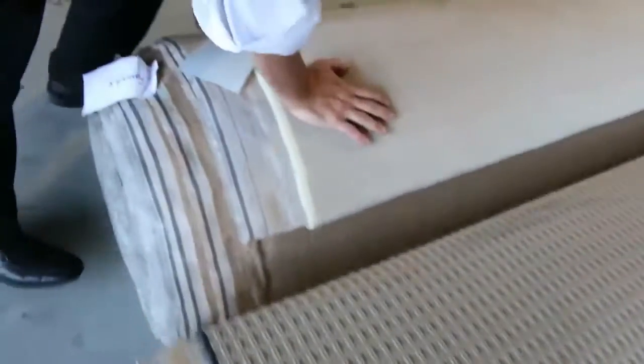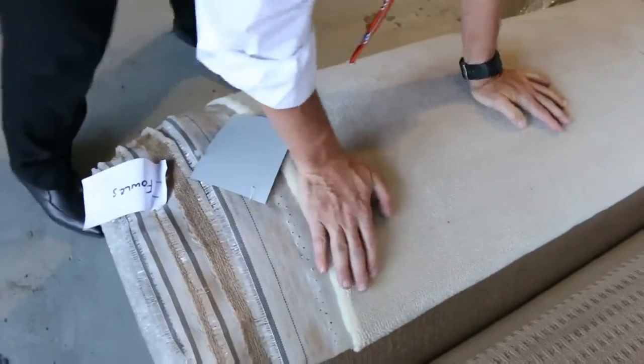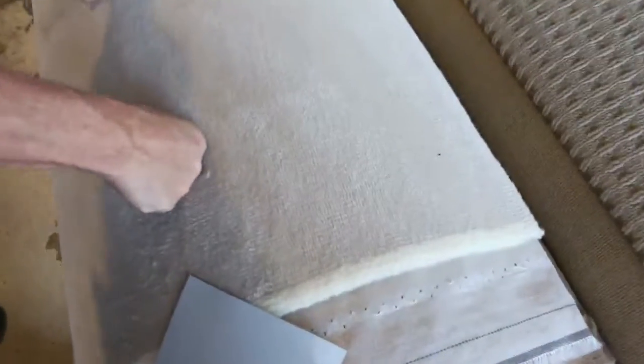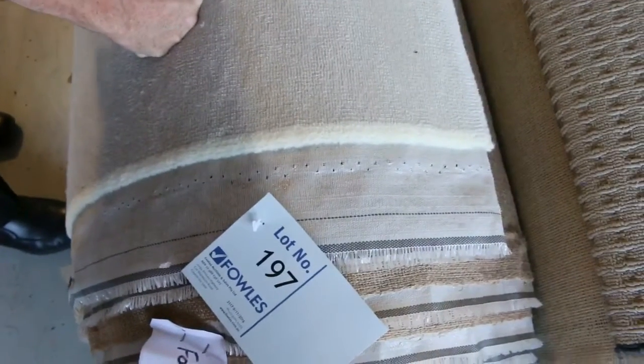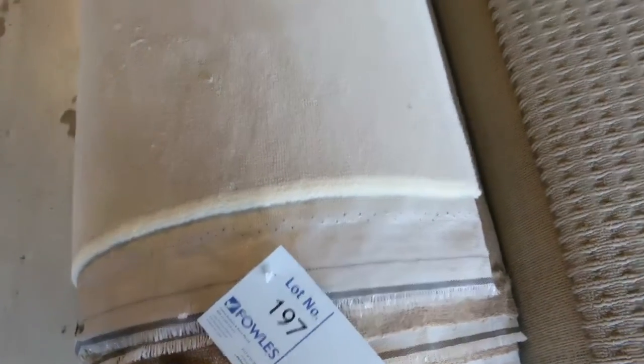This one here is a nice cut — it's a wool 50 ounce plush pile, which would normally retail around about $280 a meter. We're going to be looking to get around $60 a meter for that one — that's lot number 197. So that's over $200 a meter off retail. That's going to be an awesome buy for someone.